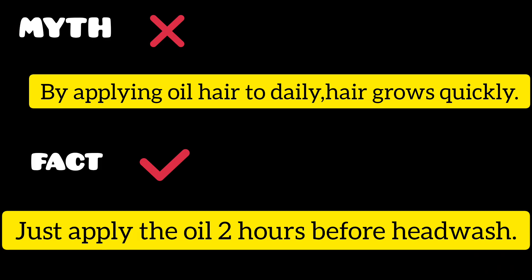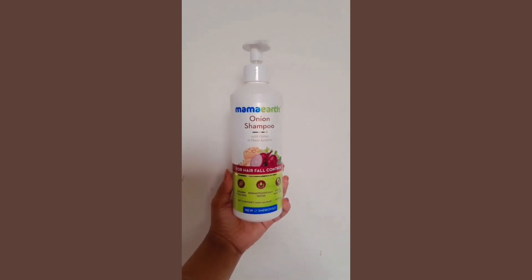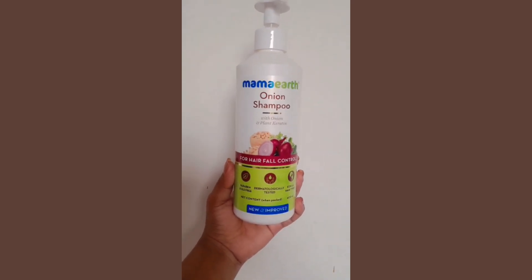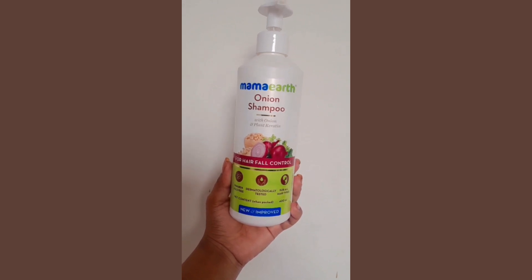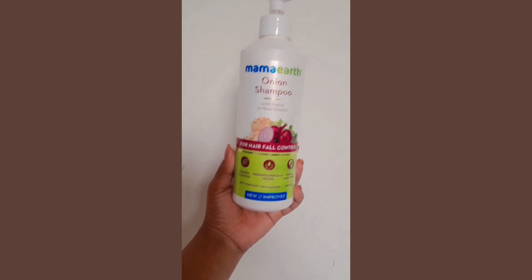Welcome to my channel, I am Shweta. Today I am going to share with you some hair care tips. First up is a shampoo which is sulfate free, paraben free, and it's from Mama Earth onion range and it really suits me.